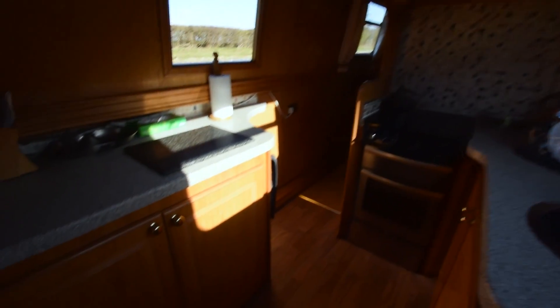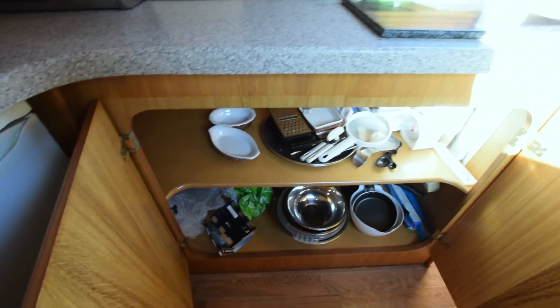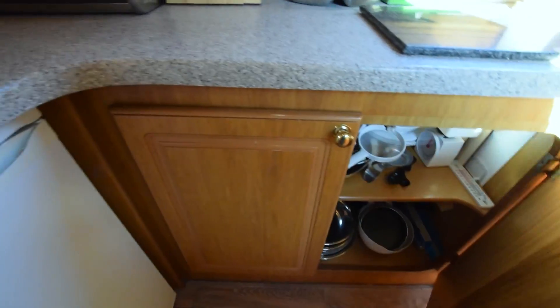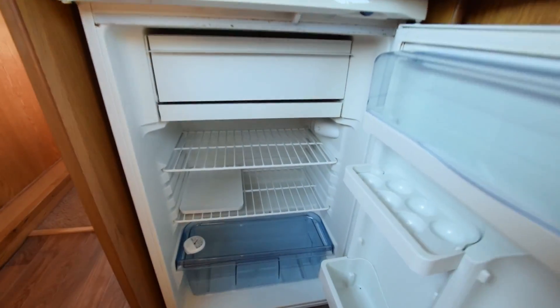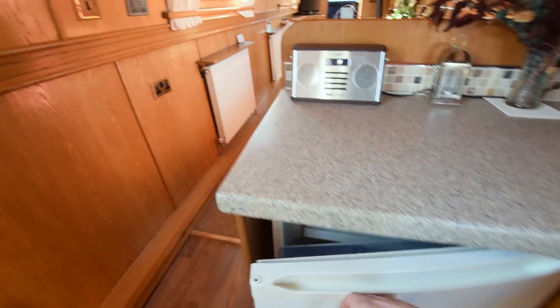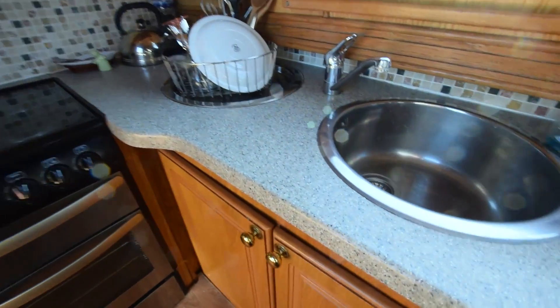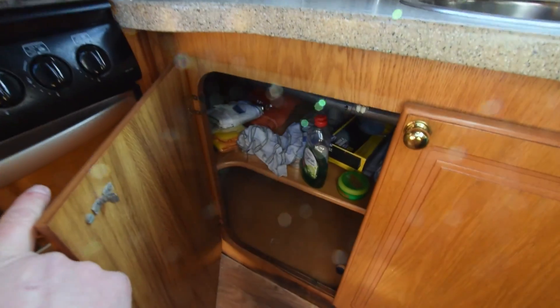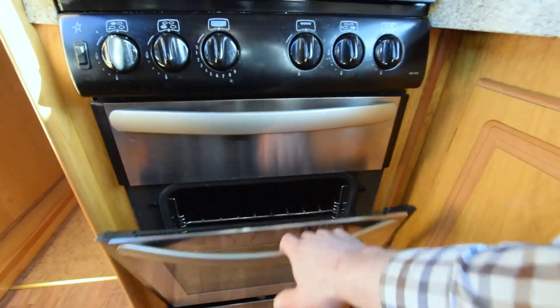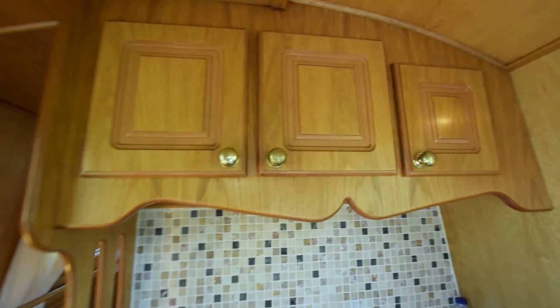On into the galley — a walkthrough arrangement with nice shapes and plenty of storage. There's the fridge — 12-volt electric. Plenty of work surfaces, and on the port side is the sink with cupboards under. The cooker is a Stoves 500 — a drop-in oven and grill with a four-burner gas hob and cupboards over.